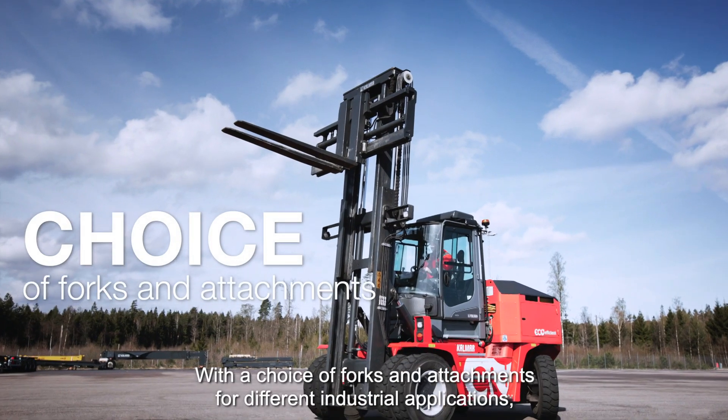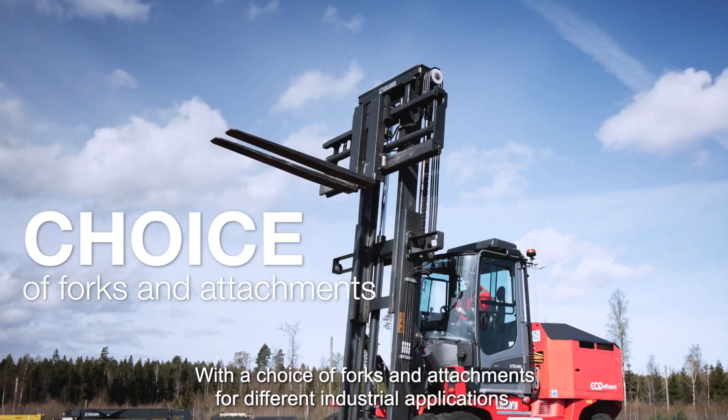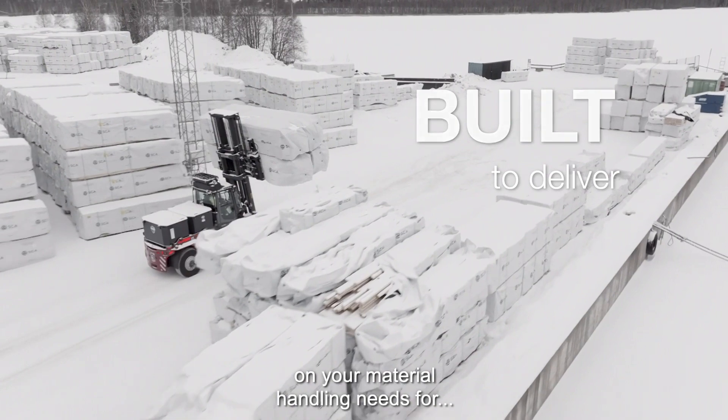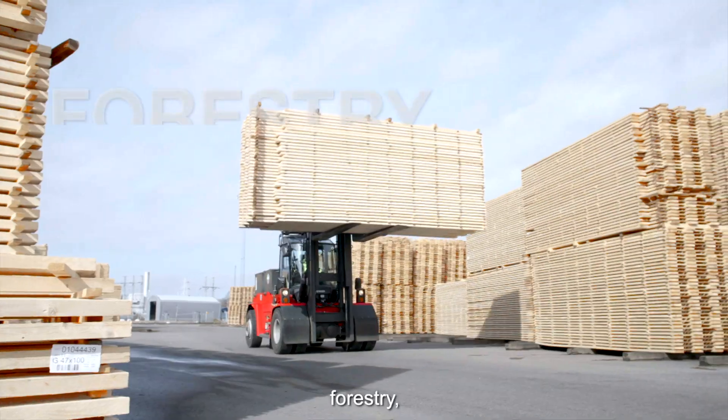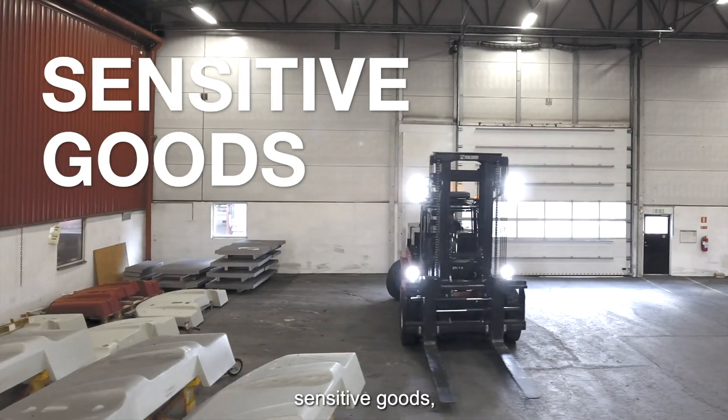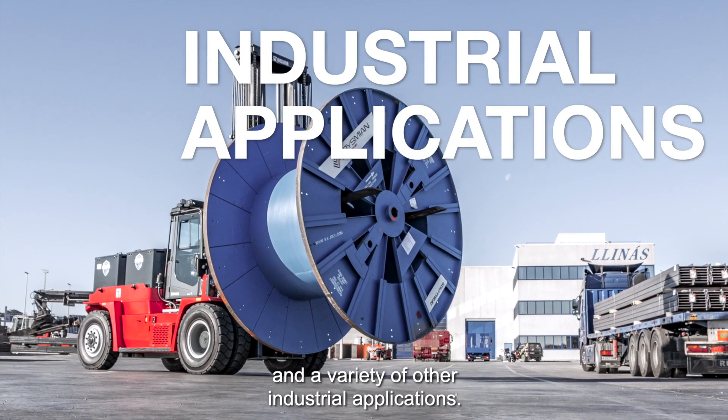With a choice of forks and attachments for different industrial applications, we can design a solution that is built to deliver on your material handling needs for forestry, steel, logistics, sensitive goods, and a variety of other industrial applications.